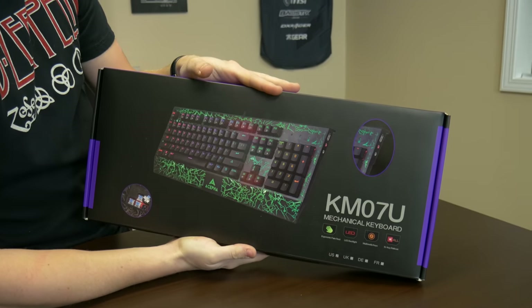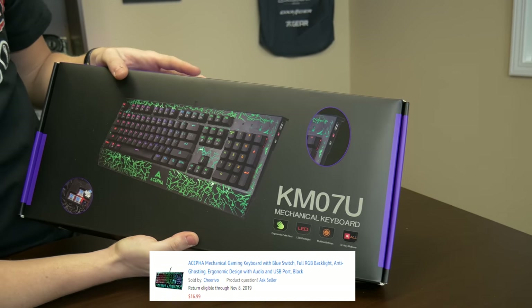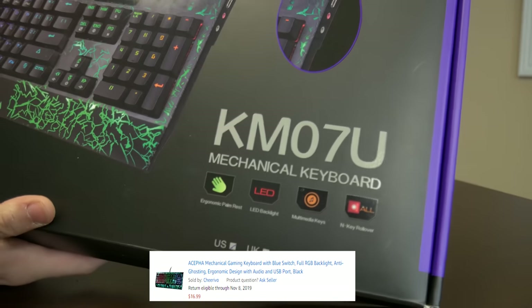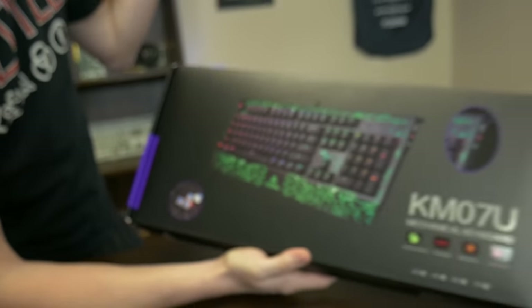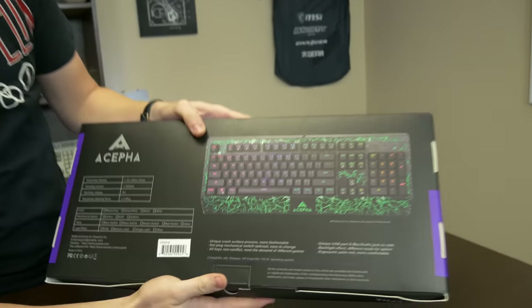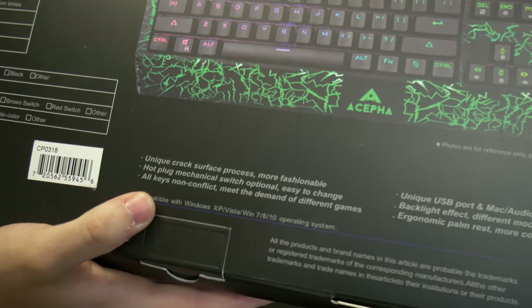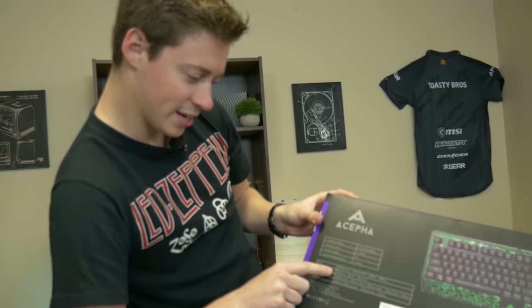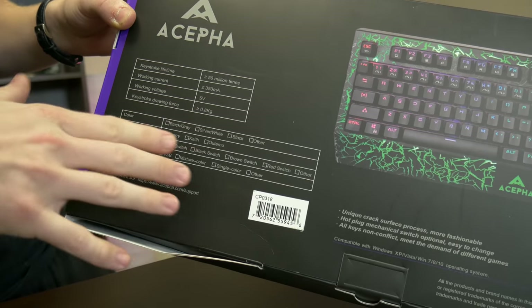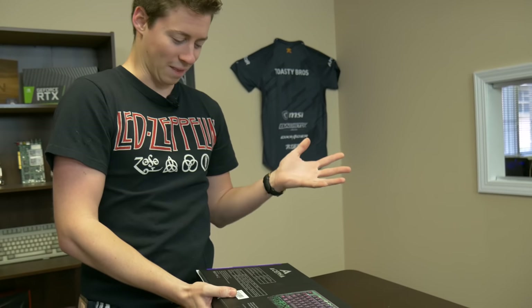For the alpha of all these keyboards, we have the Akifa — or however you say it — KM07U. This actually sounds like a real brand name. Mechanical keyboard — yes. They show blue switches on the box, and it looks like some basic box switches. On the back: 'unique cracked surface,' 'hot plug mechanical switch optional, easy to change,' 'all keys non-conflict, meet the demand of different games.' They show mechanical switch options like Cherry, Kale, and Autumn switches. How much was this? $16.99. If these are legit mechanical switches, even cheap Kale or Autumn ones, this is insane and shouldn't be real.